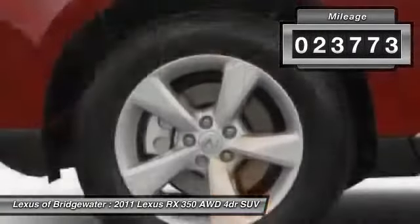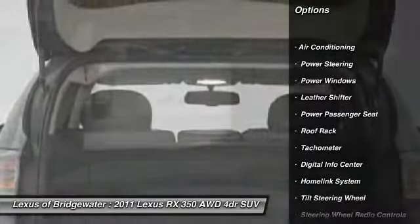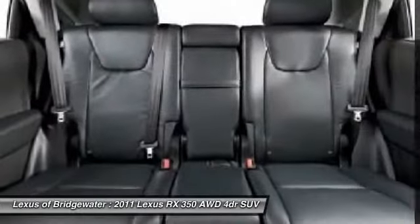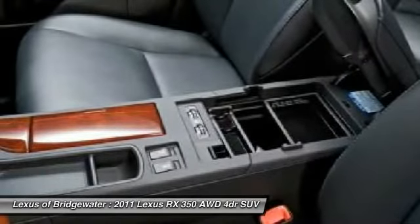Here are some of this vehicle's great options: traction control, power passenger seat, CD changer, HomeLink garage door opener, alloy wheels, power steering, front air conditioning, keyless entry, power windows, and fog lights.